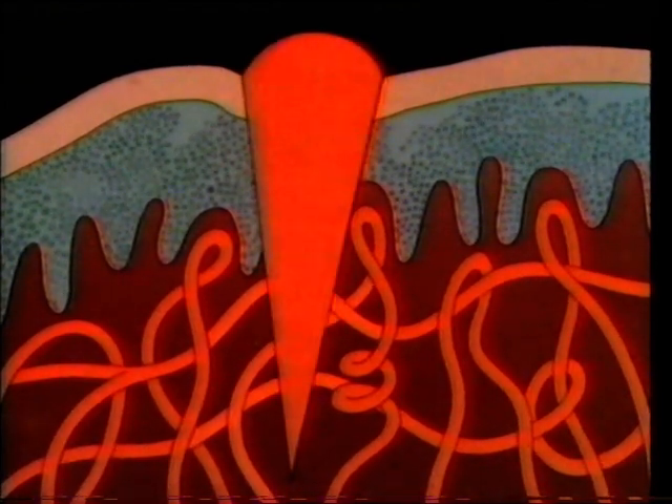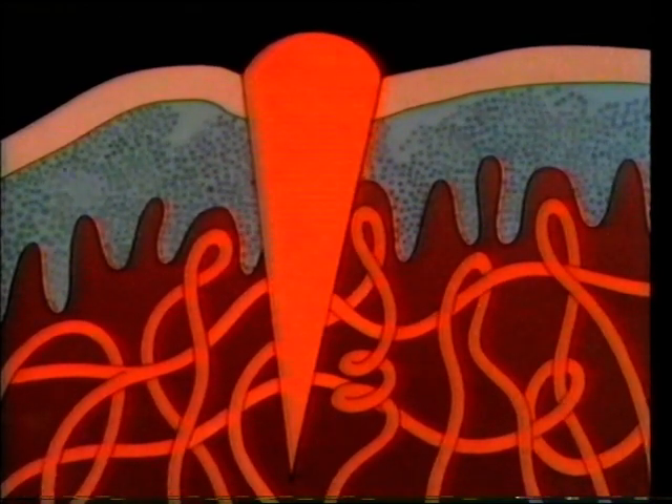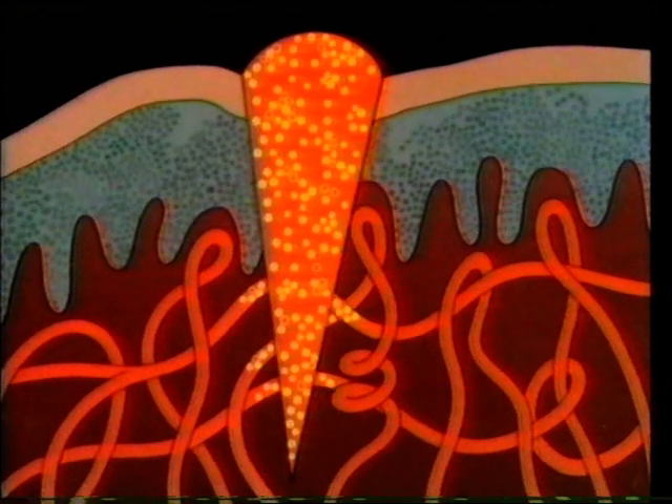Suppose these are blood vessels near the surface of the skin. The skin gets cut like this, and the cut fills with blood. The blood then clots inside the wound, and other defence mechanisms come into action. A substance called fibrin is produced, which forms a sort of stiff network across the wound.